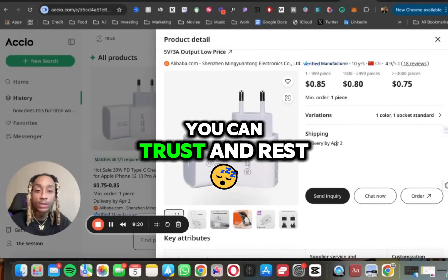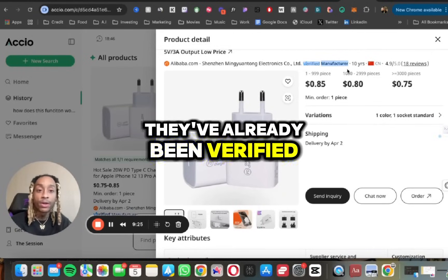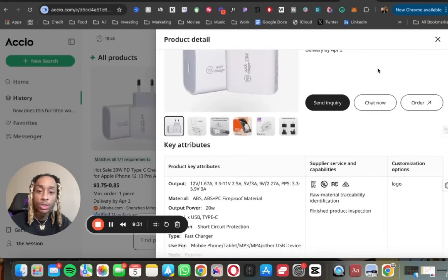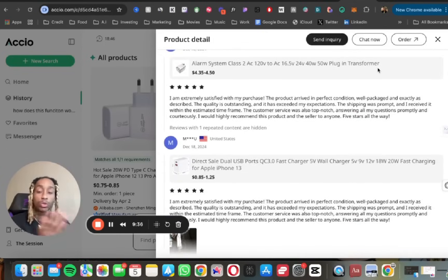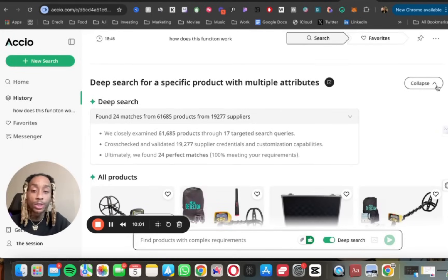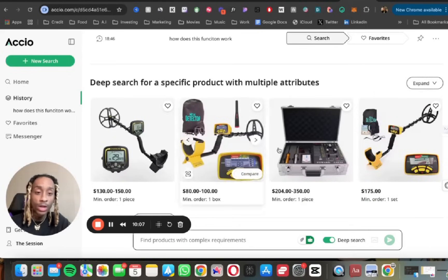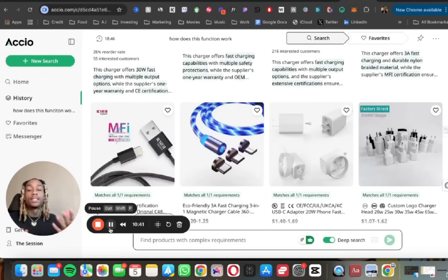Every product you click is already a verified manufacturer. This one has been verified for over 10 years, with a store rating of nearly 5.0 and 18 reviews. More pictures, store reviews, and testimonials are all right there. The Deep Search gets really granular on anything you need. Once you're done, press Collapse and Deep Search will find relevant products it thinks you might also like to sell.